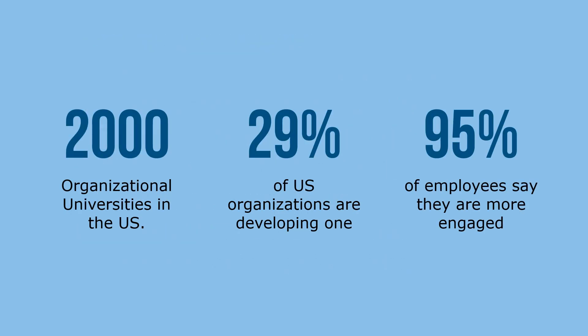Organizational universities are a growing trend in corporations. Experts estimate that more than 2,000 organizational universities exist in the United States. Currently, 29% of organizations are establishing a corporate university or planning to do so, and 95% of employees indicate a greater interest and connection with learning through an organizational university. The organizational university phenomenon is an important tool to help HR strategically manage talent.